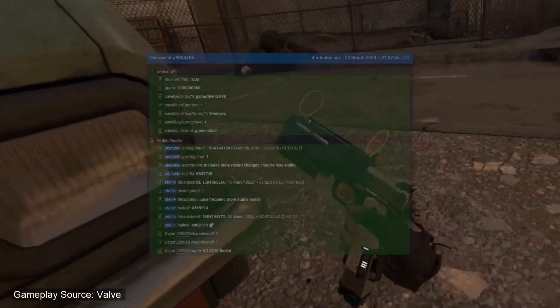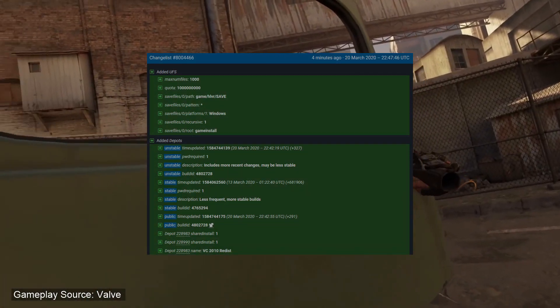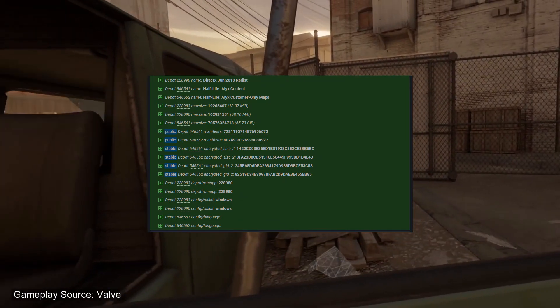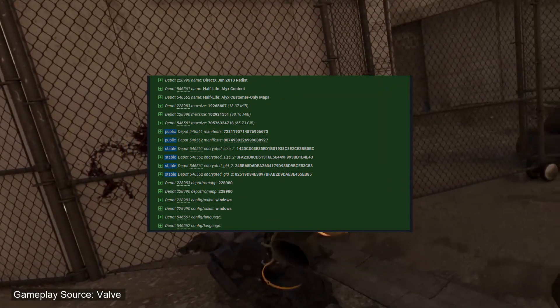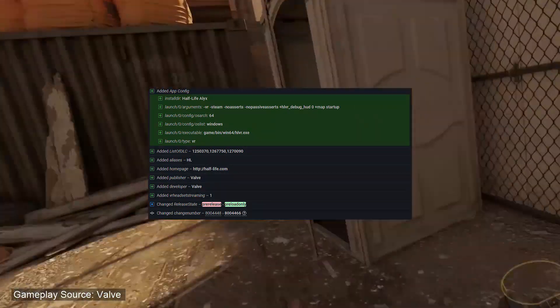Updates to the Steam Launcher info have been made and can be seen both on screen now and over at SteamDB. I'm sure you'll all agree this is an incredibly exciting time to be a Valve fan, and I will see you all on March 23rd, when the first Half-Life game in 13 years is released.